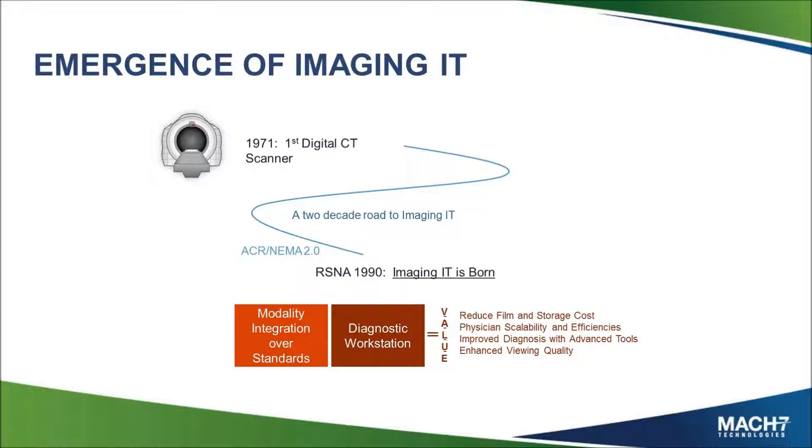It was really at this time with ACR NEMA version 2 standards that Imaging IT was born. The first time you could go to RSNA in 1990 was the first time you could buy a workstation that could talk to a modality of a different vendor. Modality workstations were given birth, and modality integrations became something real.